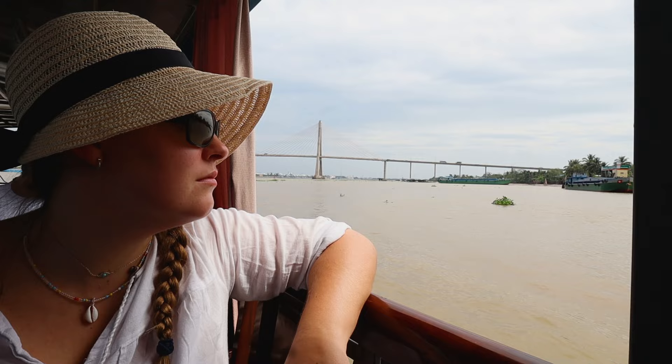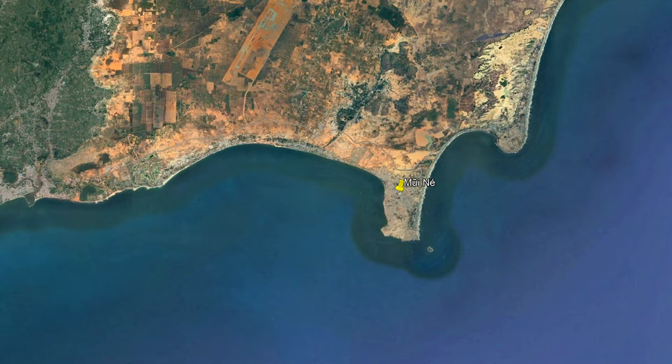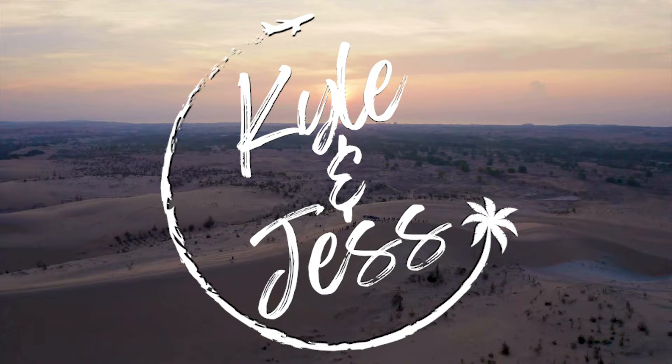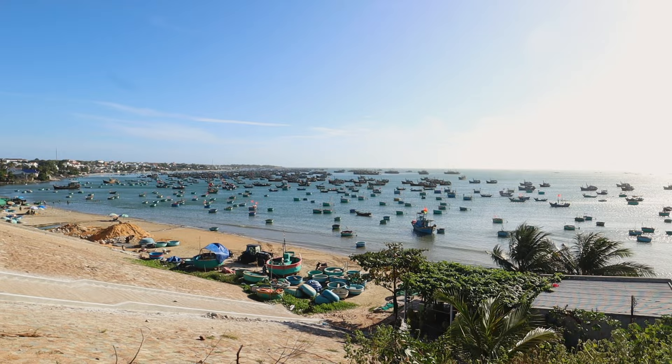We are currently traveling through all eight regions of Vietnam, and after exploring the Mekong Delta and getting a taste of Saigon, we've headed east to cap off our time in the southeast region in the beautiful beach town of Mui Ne.